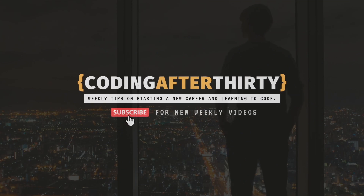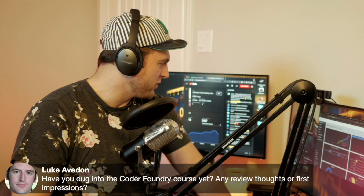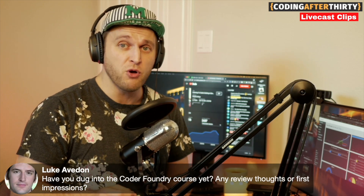Luke asks: have you dug into the code or found your course yet, any reviews or first impressions? So Luke, I did buy the course — but here's the thing: this is a pre-order, a pre-purchase before the course comes out. There's no coding material yet. They're giving early supporters a great deal, kind of like a Kickstarter idea. They're offering it for $129 for the whole year. I bought it because I do ASP.NET development and I think it'll be a good supplementary study tool. What I like is they have a very structured curriculum — one path from the basics all the way to becoming a full stack ASP.NET developer.